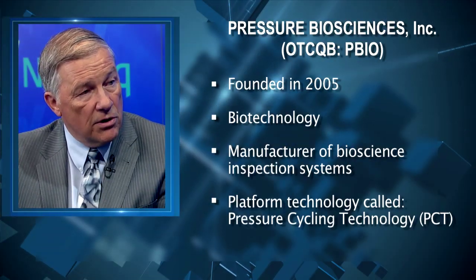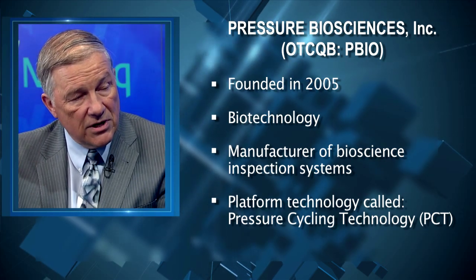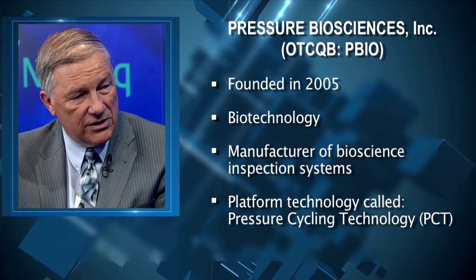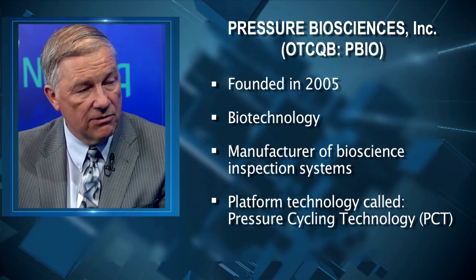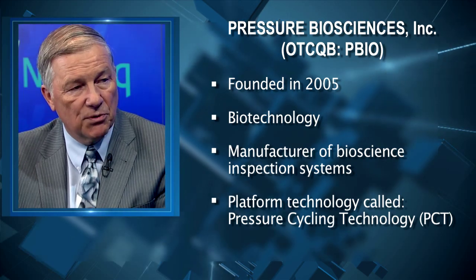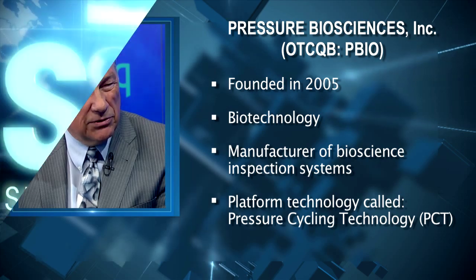We've had three instruments on the market now for about five years and one of them for seven years. The one for seven years, we've had several key opinion leaders recently give us some good advice on how to improve it. It hadn't been really improved from the time it came out. So we went to work about a year ago and developed an entirely new system built around our number one selling system.